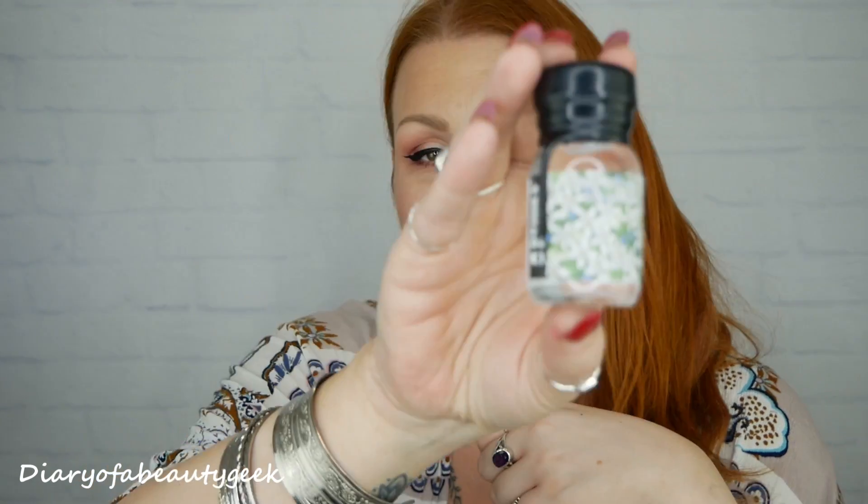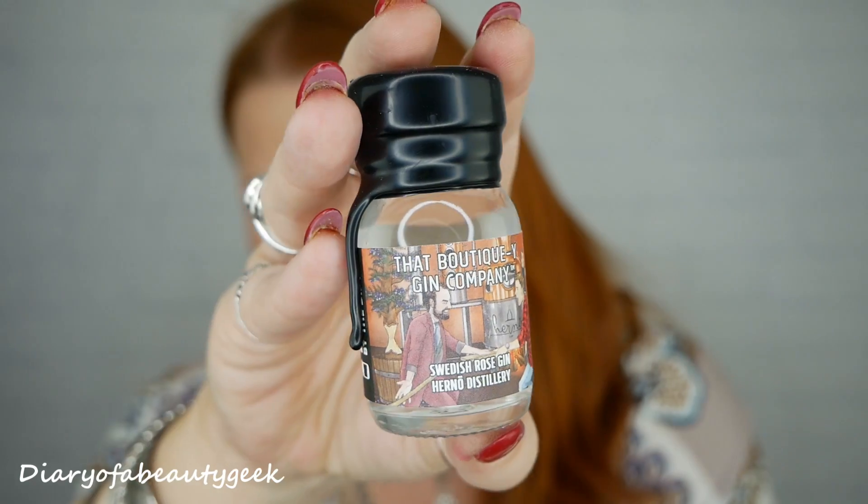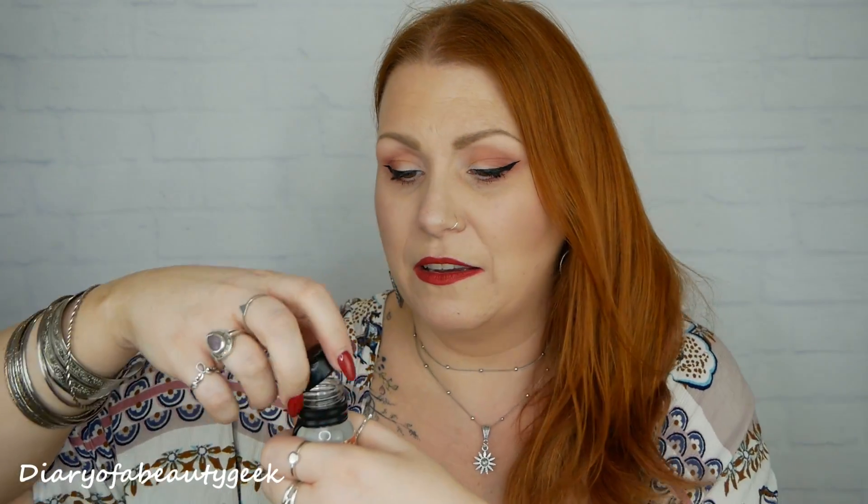It does smell like neroli — oh, it's so nice, that is really lovely. So there's neroli gin for number ten. Number eleven down the bottom: it's a Swedish rose gin from Herno Distillery. Having a sniff — it doesn't smell like roses, just smells like a really nice gin. I'm not keen on rosy smells anyway so that's fine.